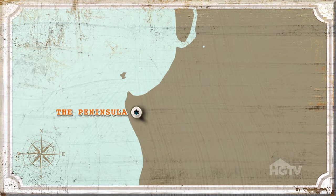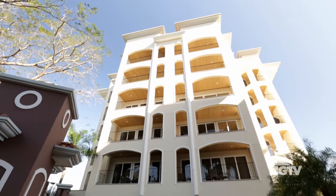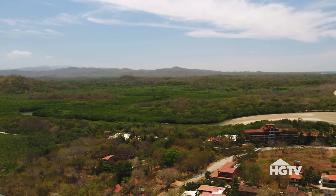I'm really excited about showing you this place. This is a brand new building. I picked the Peninsula unit because there have been building restrictions in the past years. This Peninsula building is a great opportunity.